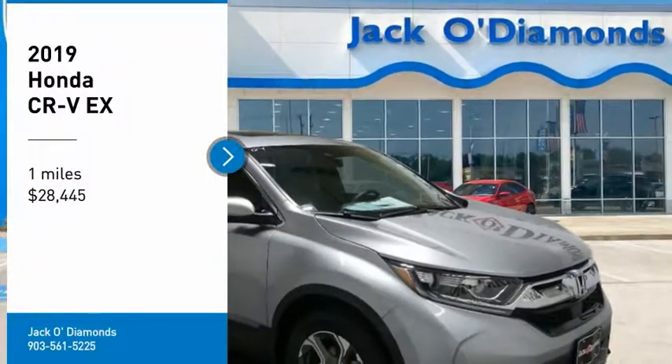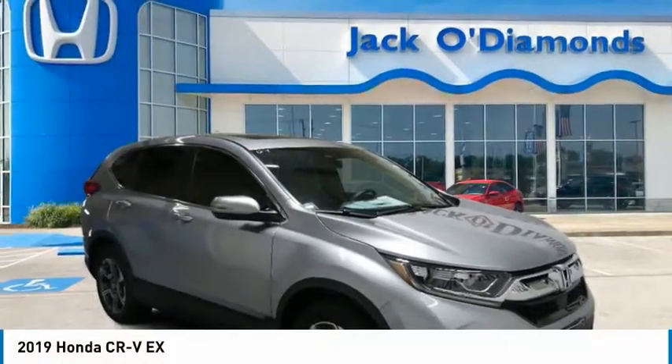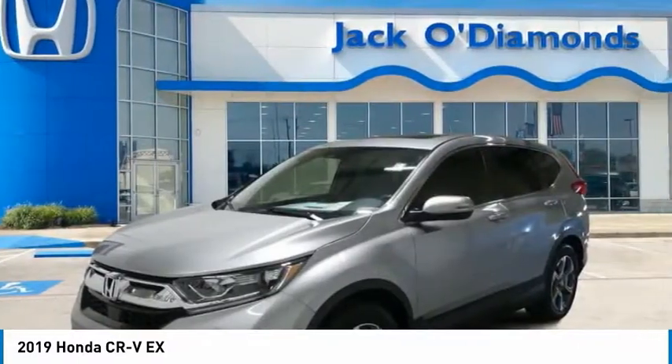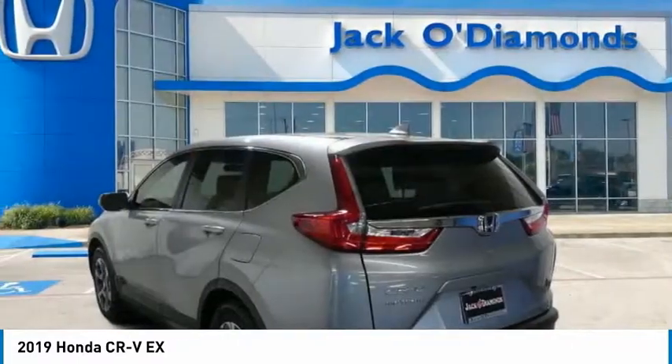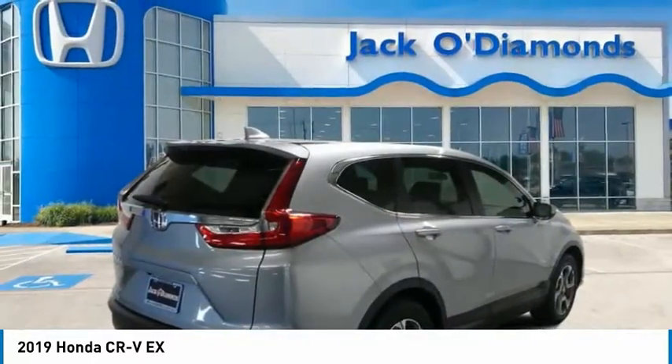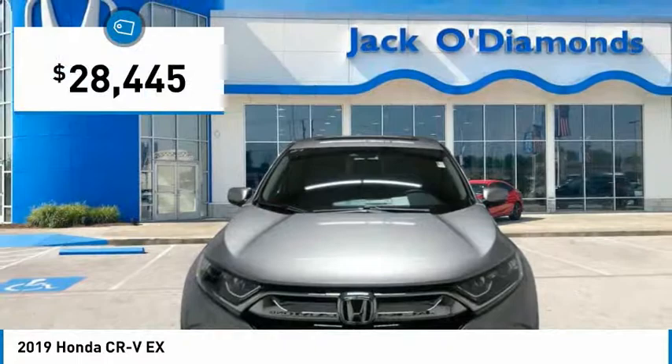Make a great choice today with the 2019 CR-V — a top recommended vehicle because of its car-like driving manners, good value, cool technology, and comfy interior, and is priced below $30,000.